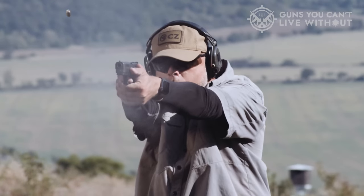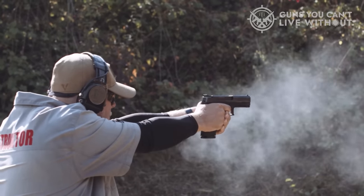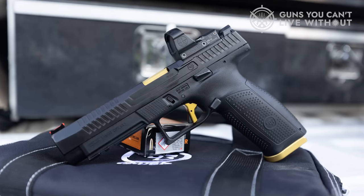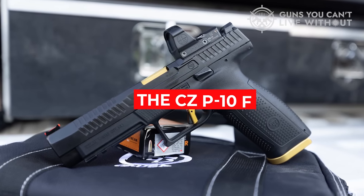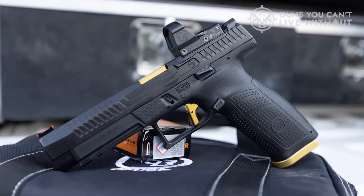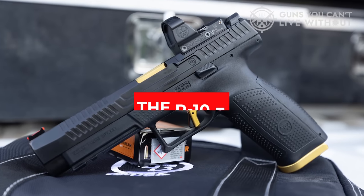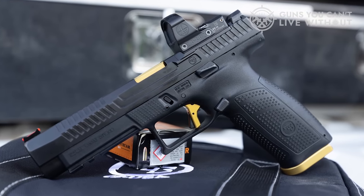Included are three magazines, each equipped with Henning Group gold base plates and 19-round capacities. The CZ P10F competition-ready pistols will make a stylish statement in the box. For those who prefer a consistent trigger press, the P10F will be hard to surpass.